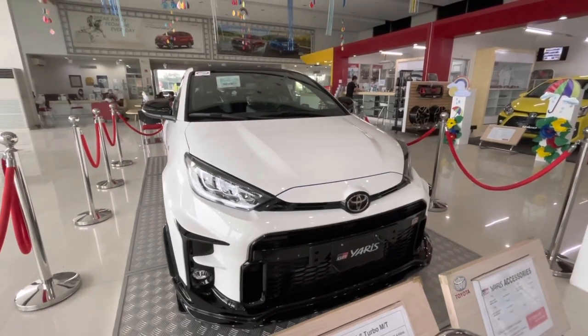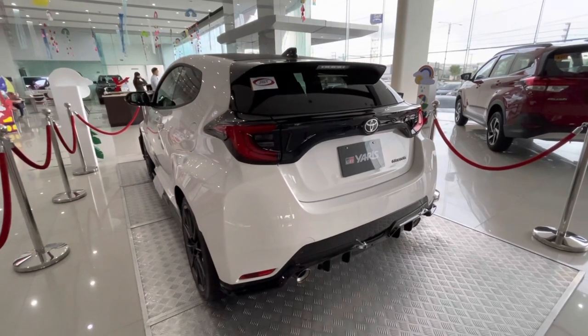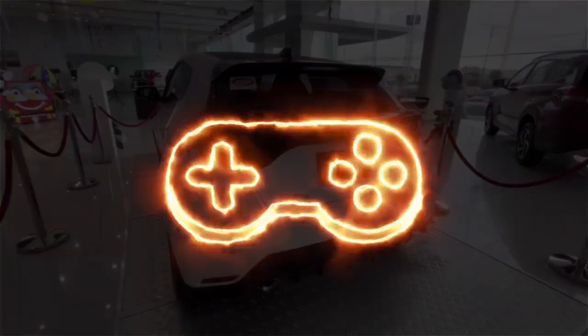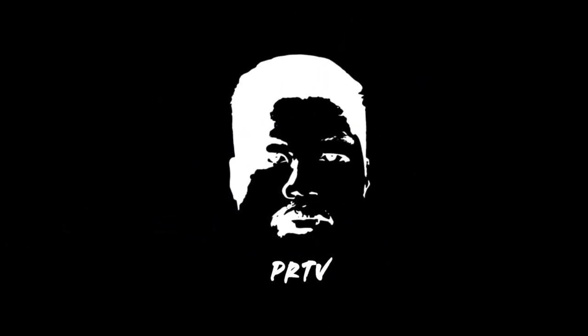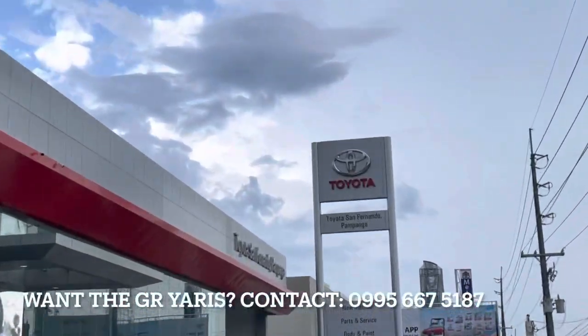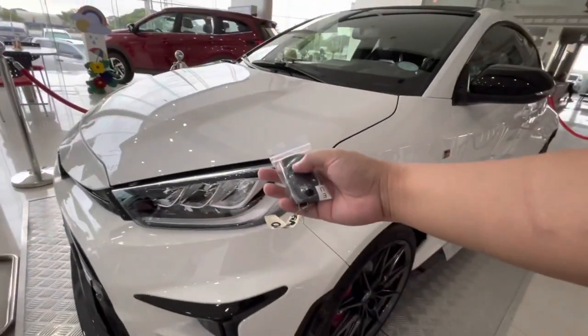Good day everyone, today we have the 2022 Toyota GR Yaris and this is going to be a full in-depth tour review of the GR Yaris. I'm currently here in Toyota Pampanga — for more details see the description box below. Once again, this is Patrick Reyes TV, let's go and have a tour.